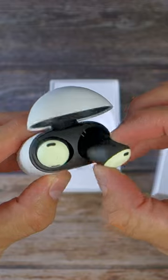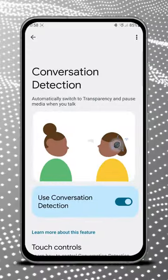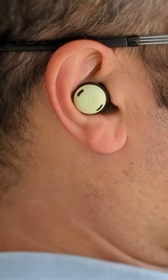Google Pixel Buds Pro now includes a feature that elevates them above my Galaxy Buds 2 Pro earbuds. Conversation Detection enables your Buds Pro to automatically detect when you start speaking and change the settings so that you can hear the other person, whether face-to-face or during a phone call.